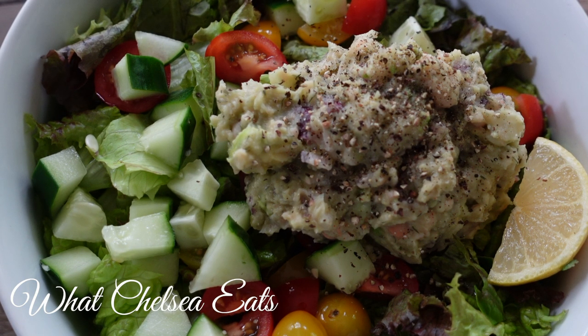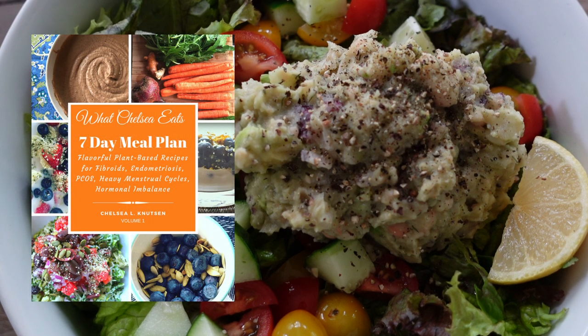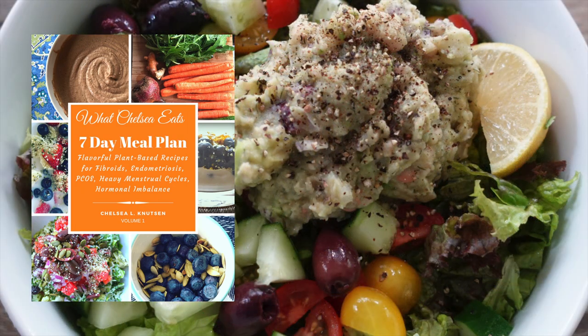So what do you think? Do you like what I've made for my what-I-eat-in-a-day? Anything you would try for yourself? What recipes would you like me to show you in the future? If you'd like more recipes, you can try my seven-day meal planner — click right here. You can also watch more recipe videos by clicking the playlist included right here as well. If no one told you that they love you today, Chelsea in North Carolina loves you very much. Take care.